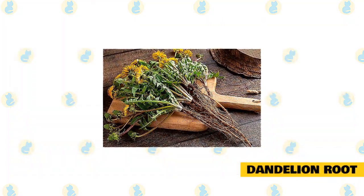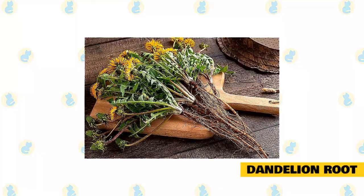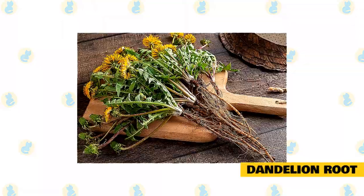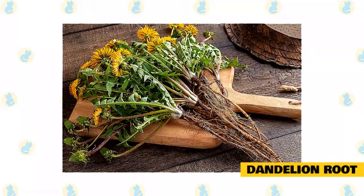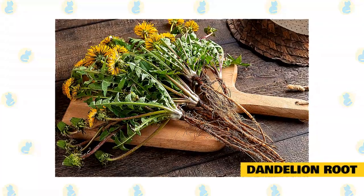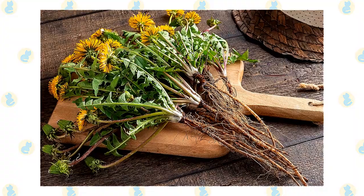Dandelion root. Not only will a dandelion look pretty in your garden or on your balcony, but it helps liver detoxification. It also helps maintain your cat's urinary tract. If your cat is suffering from constipation, it is a great natural remedy that many cat owners use. Don't throw away the dandelion leaves either, as your cat can also eat them too.